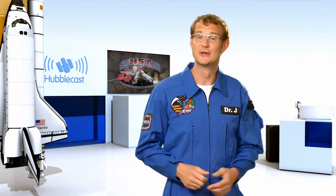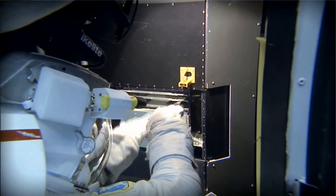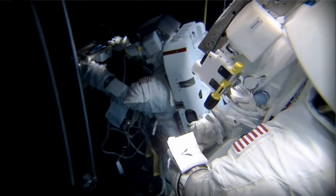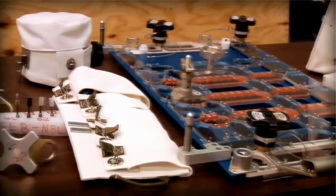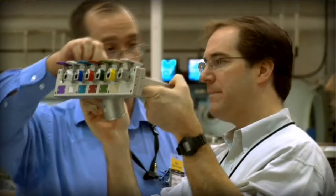The second task on this mission is going to be a huge challenge for the astronauts. They have to repair two instruments that are already on board Hubble but which haven't been working properly for some time now. The problem is that these instruments were never designed to be repaired in space, meaning very clever people had to invent new and dexterous tools to help carry out the repairs.